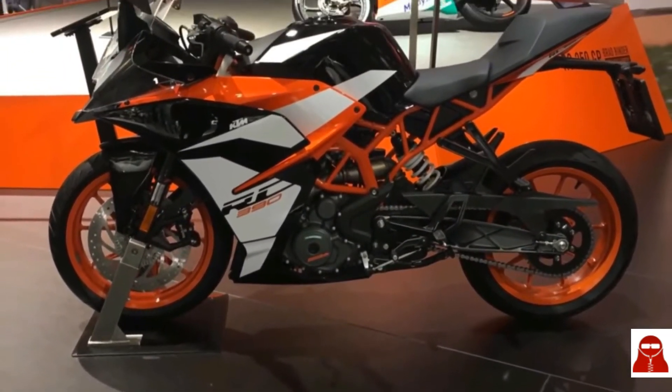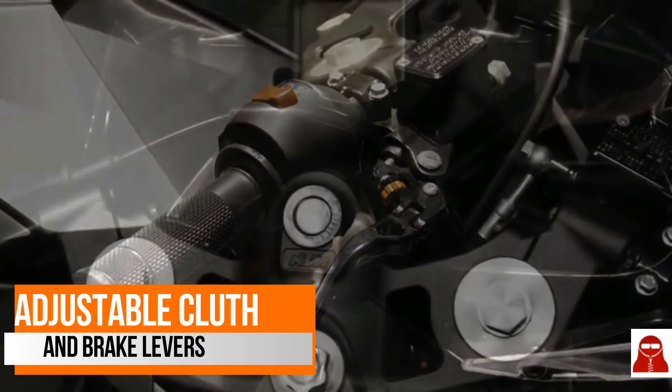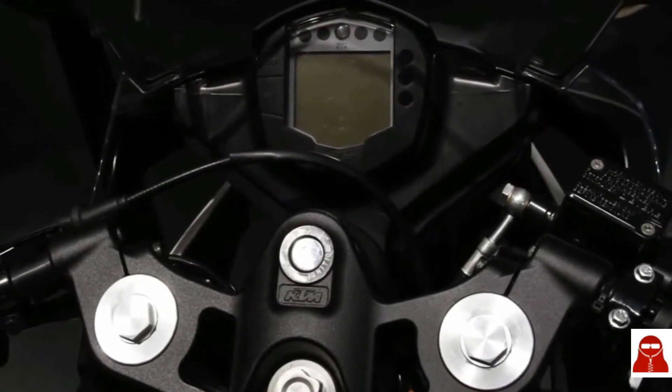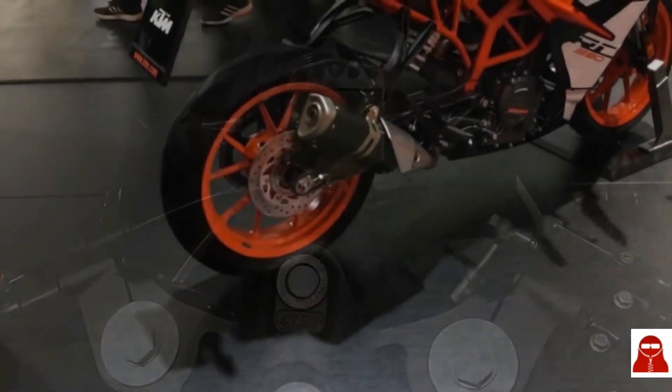It finally comes with all the upgrades that were skipped previously. An adjustable clutch is one of them. The sad thing about the new RC is that they haven't upgraded the display like the new Duke 390, which has a TFT display.